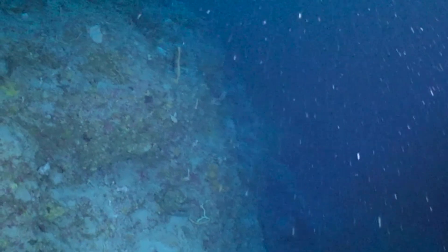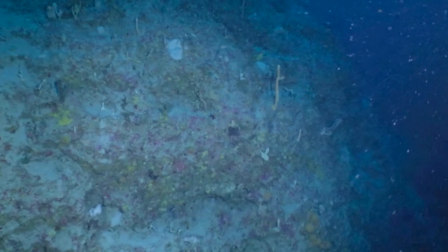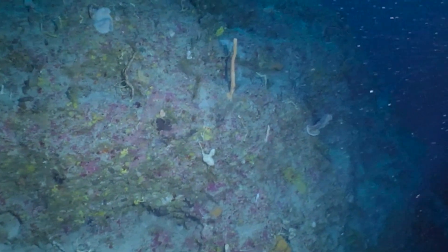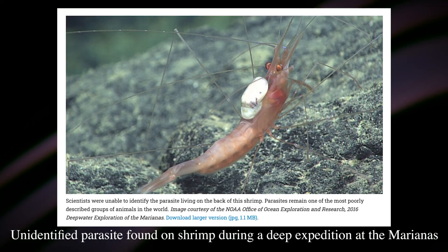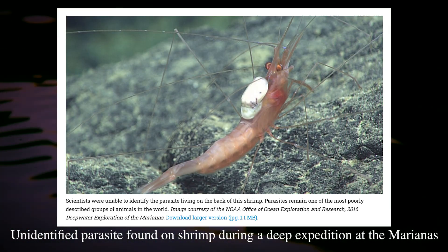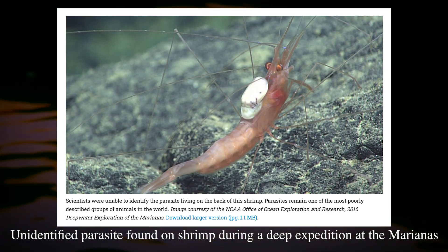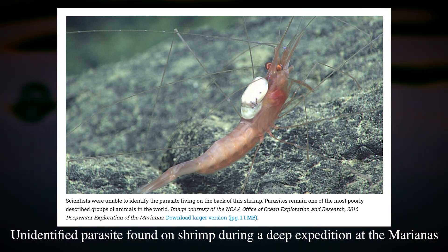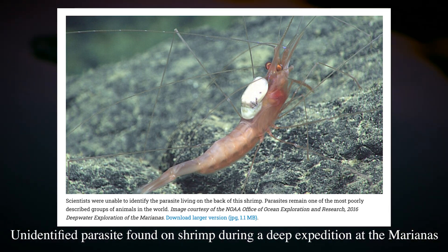Parasitic creatures, especially those in the deep ocean, remain very little understood, even as far as these remote environments go. Unidentified parasites are found on occasion during deepwater ROV expeditions, and there are surely untold amounts more yet to be discovered. Only further expeditions and research can begin to shed light on these mysterious creatures.